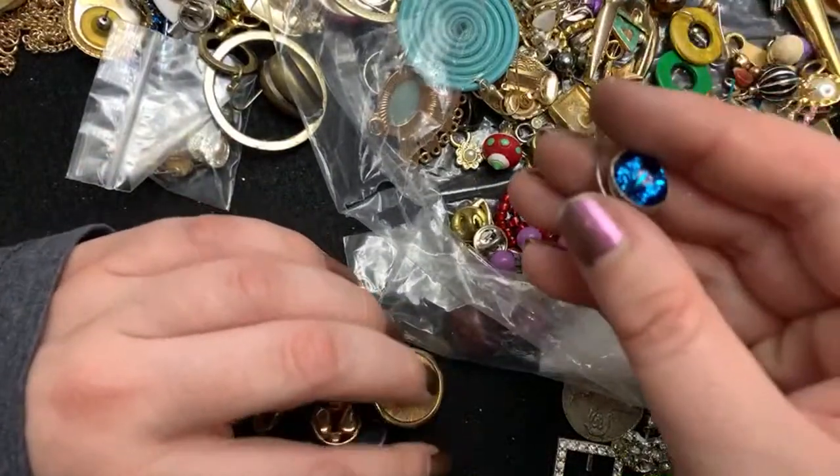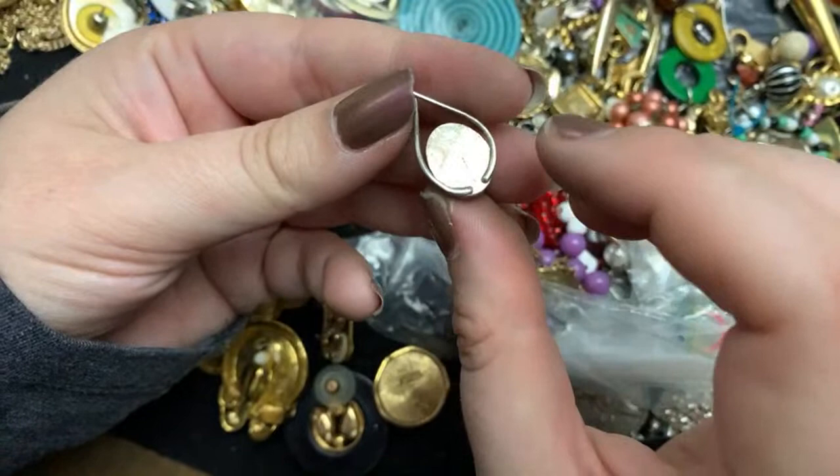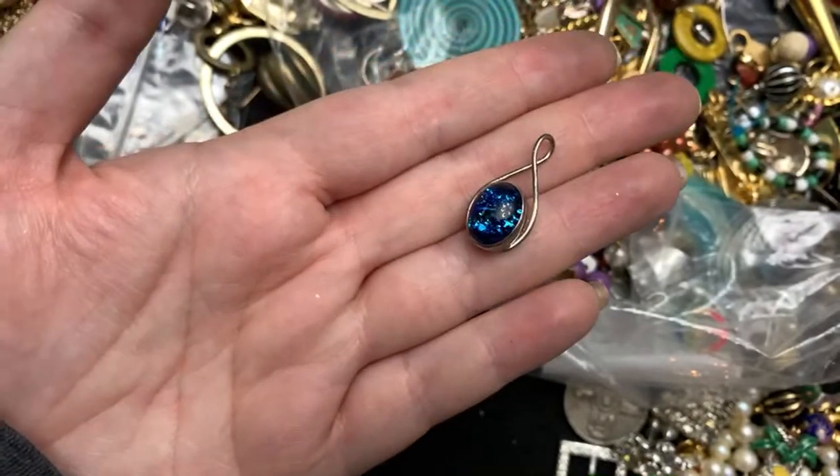I'm going to put these down for a second. Oh, that's a pendant. I was like, what in the world is this? That's gorgeous. That's a sterling pendant. Beautiful art glass.